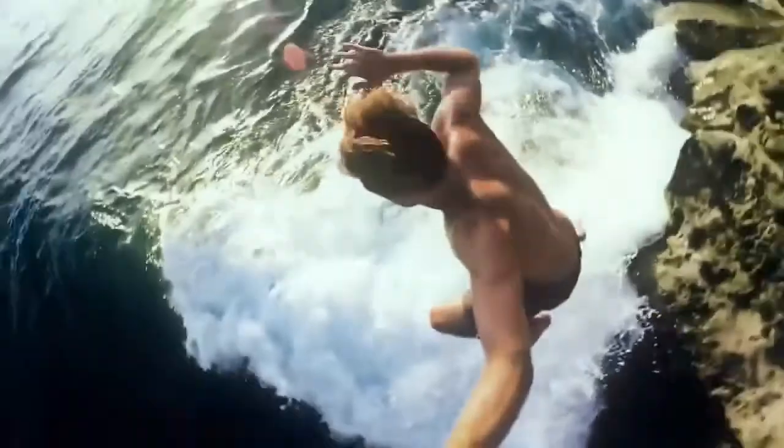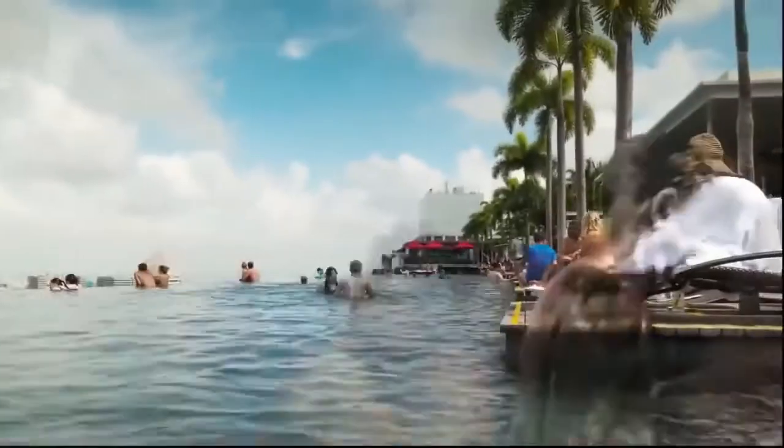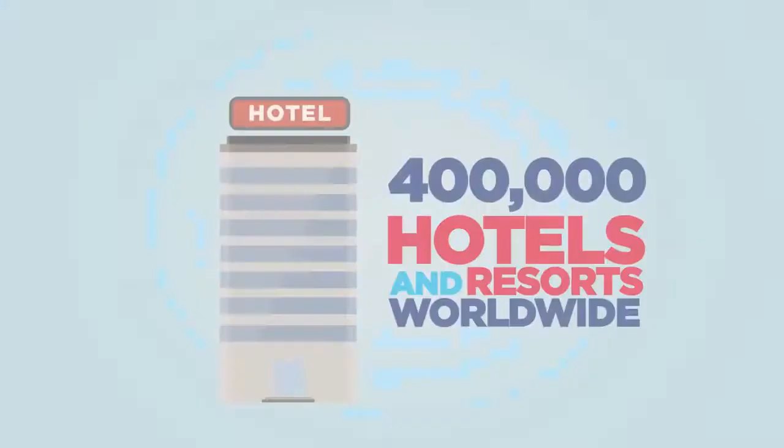With TripSaver 2.0, you can make all these dreams a reality. Explore the world by getting the best deals on accommodations, car rentals, and numerous tours and activities. Choose from over 400,000 hotels and resorts worldwide.